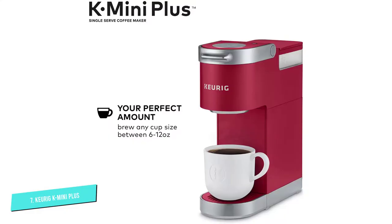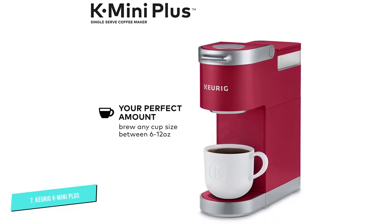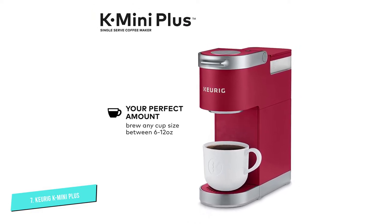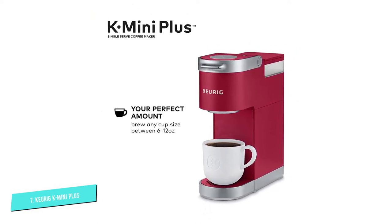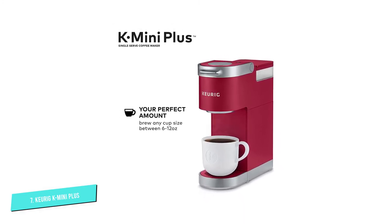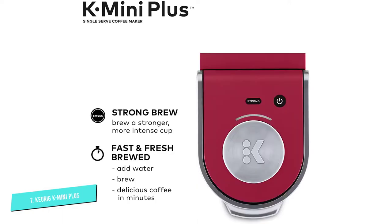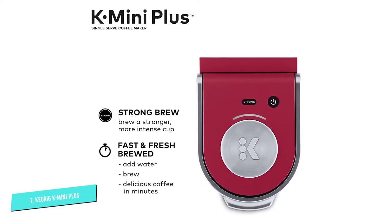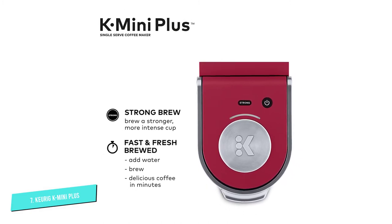If you want your coffee a little stronger than usual, all it takes is the press of a button. This brews from 6 to 12 ounces of coffee, simply by adding that amount to the removable water reservoir. If you're not sure how much coffee your mug holds, you can use that to fill the reservoir, so you'll never overflow a cup. And if someone forgets the cup, the drip tray can hold all the liquid for easy disposal and cleaning.